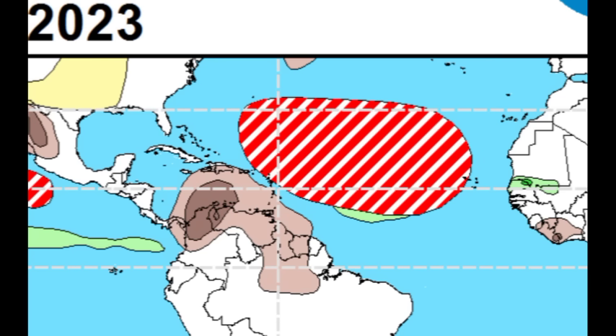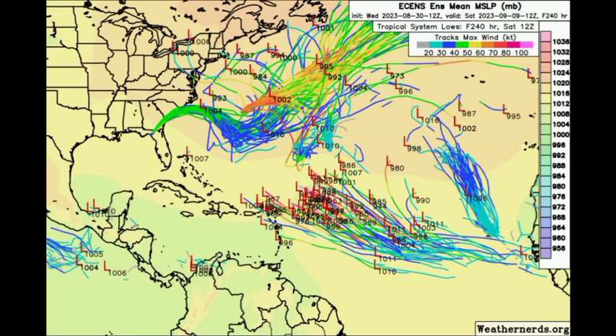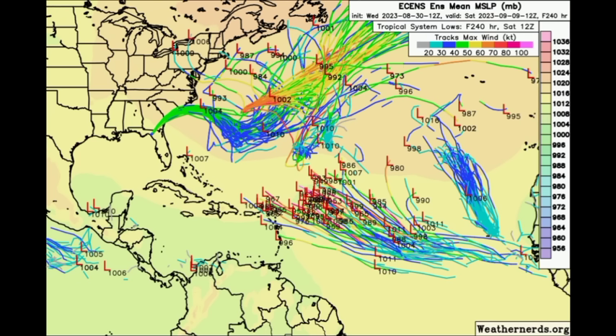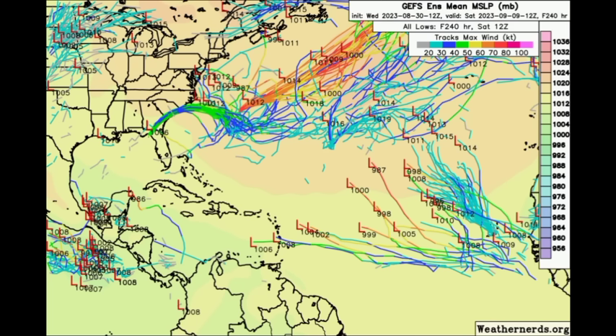Looking at ensemble members for both the Euro and GFS models out to next Saturday, September 9th: the Euro shows decent support, with many members expecting development of the next tropical wave emerging off Africa around mid-next week. Some members want to take that potential system closer to the Caribbean than others. The GFS ensemble members show fewer but still some members expecting development — potentially a tropical storm or even a hurricane. This adds confidence to what was highlighted by the Climate Prediction Center for next week.